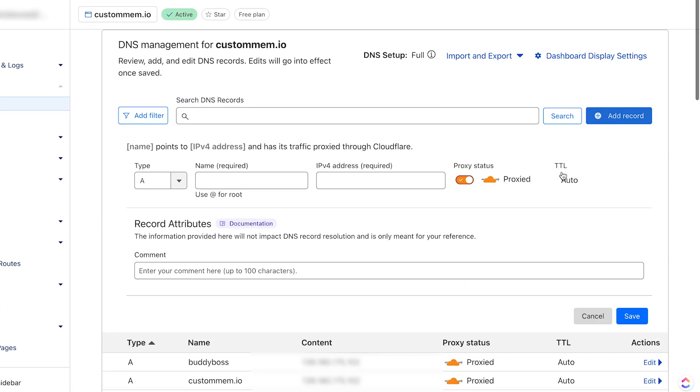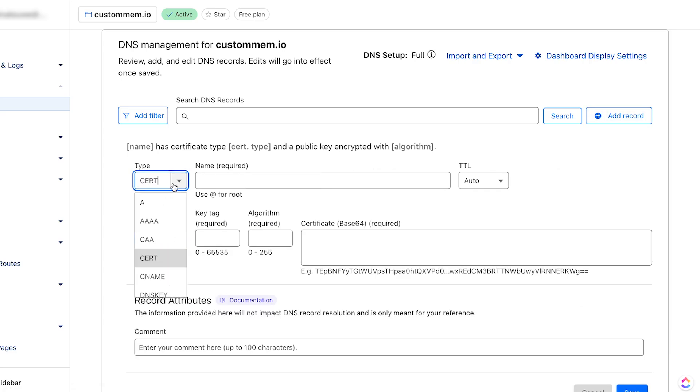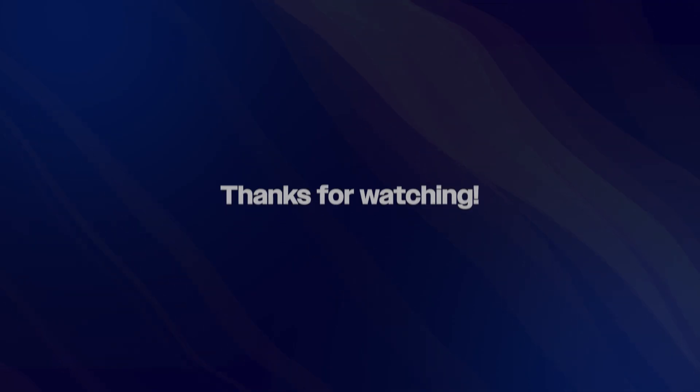Whenever I'm adding a new record, they have a clear indicator and the documentation is attached right there. So check out Cloudflare if you need a new domain or want to host your domain settings in a better location. I hope this video helps and I'll see you in the next one. Bye-bye!